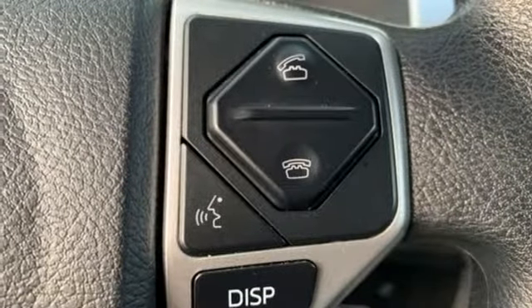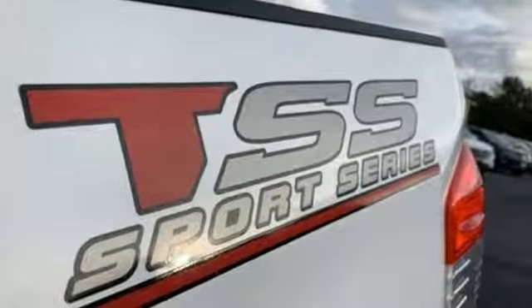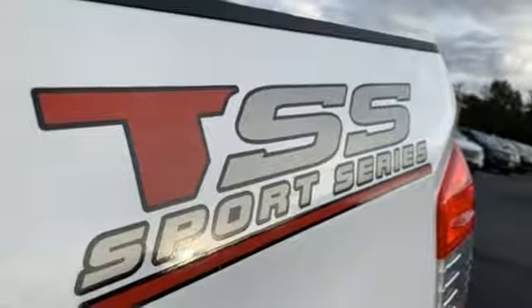V8 engine, trailer brake controller, gas pressurized shocks, and power heated mirrors.